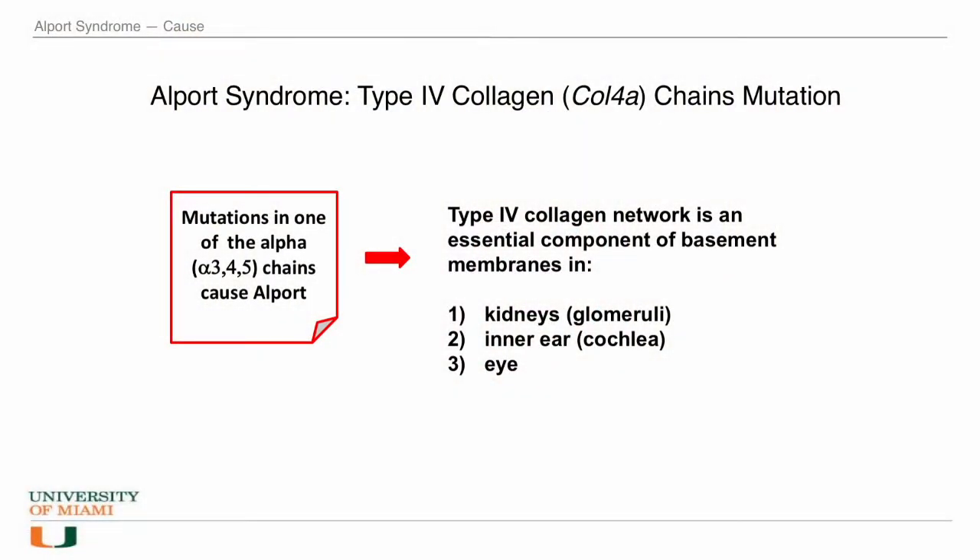The work revolves around a rare hereditary kidney disease called Alport syndrome. Alport syndrome is caused by mutations in the alpha chains of collagen IV. The type IV collagen network is an essential component of basement membranes in kidneys, inner portion of the ear, and the eyes. Therefore, the main pathologies in an Alport patient are in these three organs.